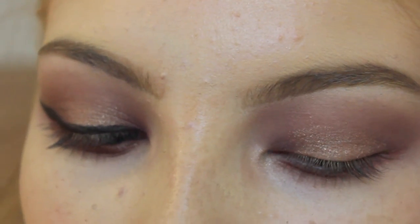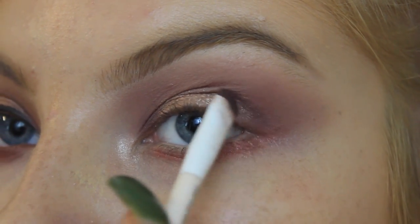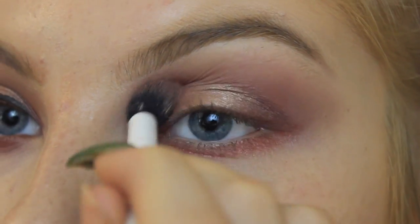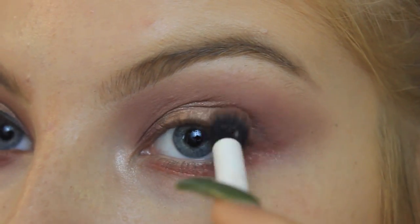In order to blend it into more of a halo, I'm going back in with the dark shade and applying that again, blending it a little bit, and then going in with Diva again in the crease and kind of in the outer corner - because blending is the major key.